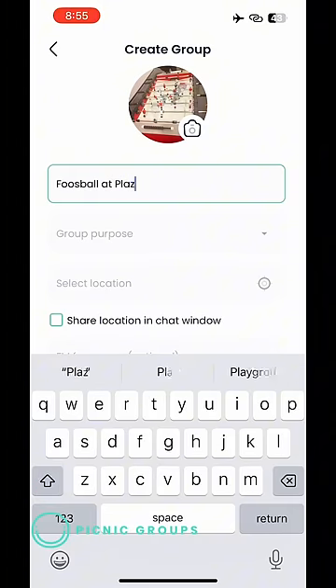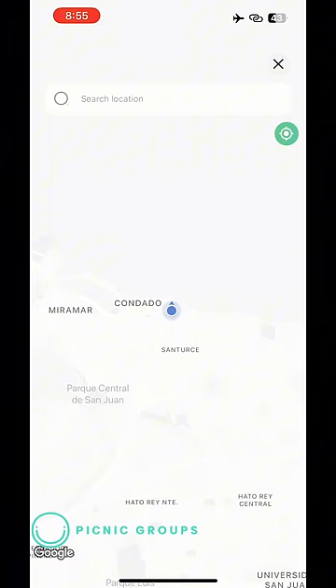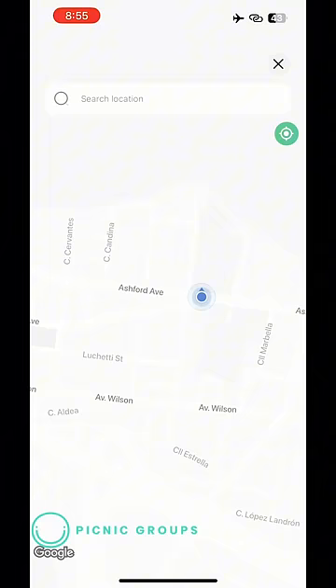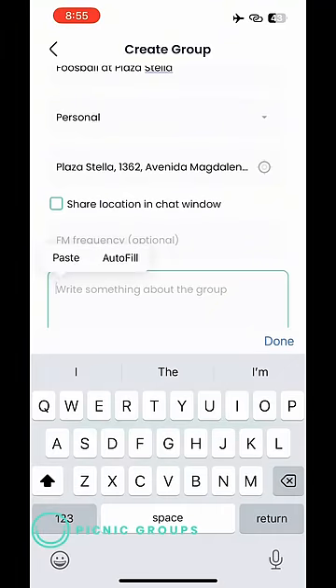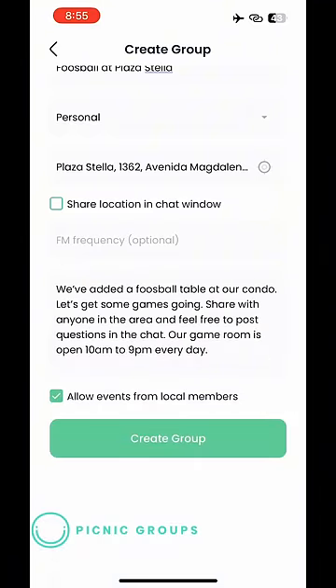Picnic is designed for connections in the real world, so location is required. It's super easy to drop a pin right on the map, or you can search for the right location. Some groups outside the metro area have a low-power radio station, but we'll leave that blank. A more detailed description is available to provide more information. We can allow other members to post in the group. We are all set to go.